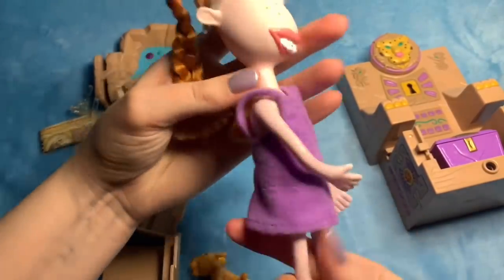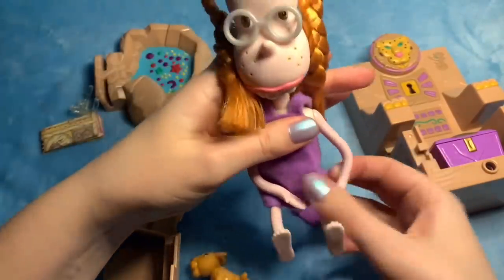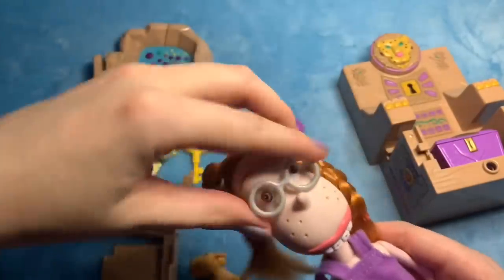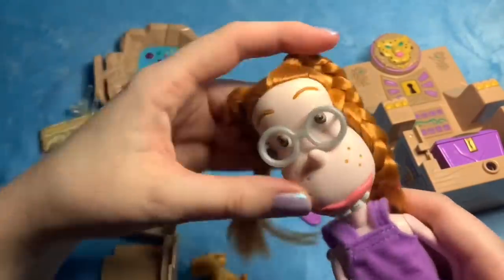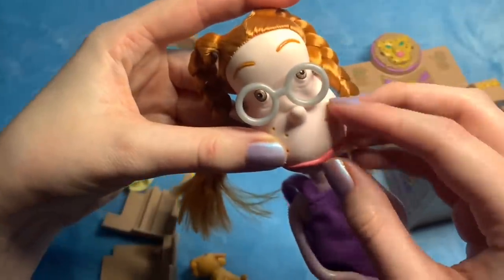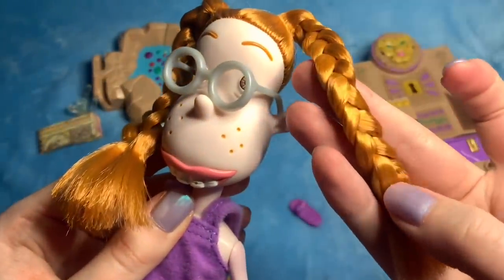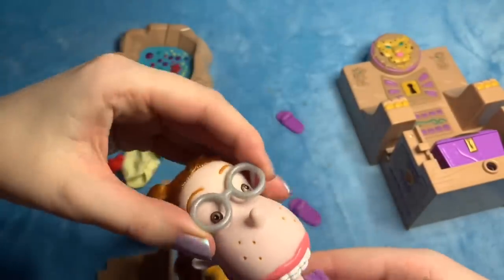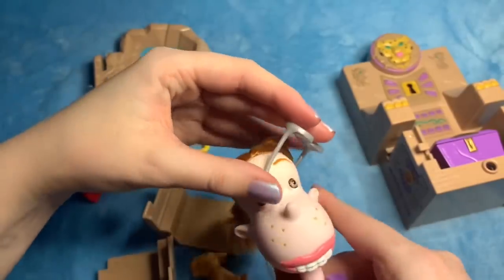She's very bendy — it's a rubbery material. The shine in her hair, it's really glossy. As for her glasses, yeah, they can come off.